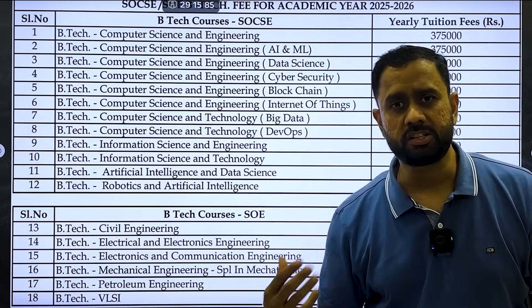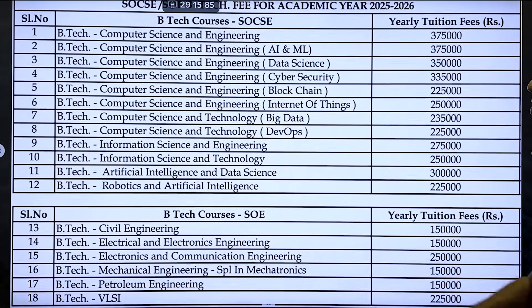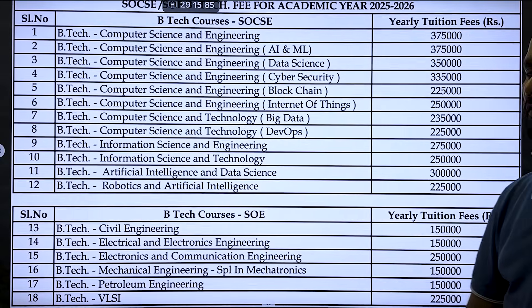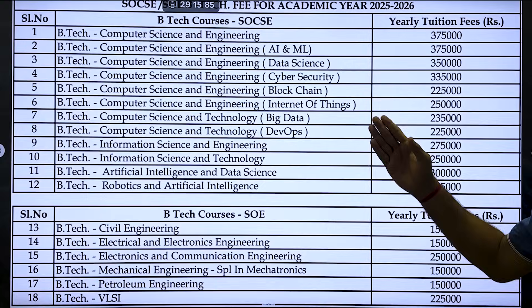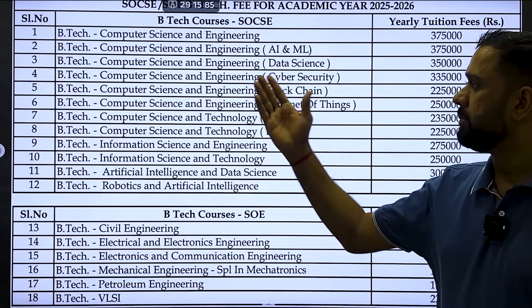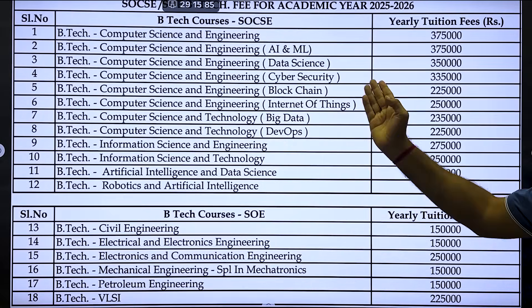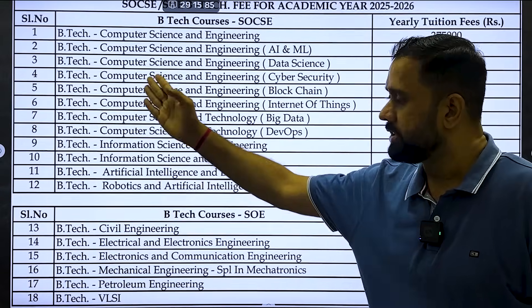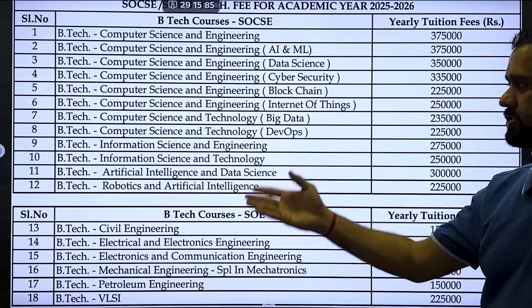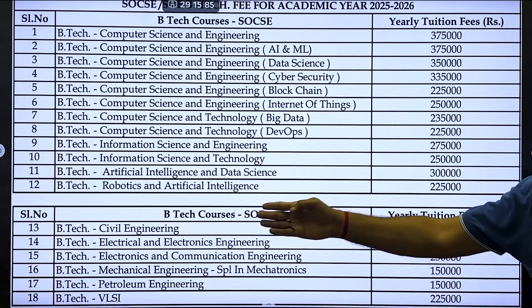The university is very much famous for its BTech program. In BTech Computer Science and Engineering, the fees are 3,75,000 per year. BTech CSE with AIML is also 3,75,000 per year. BTech CSE Data Science is 3,50,000 and BTech CSE Cyber Security is 3,35,000 per year. You can see the full fee structure of all programs by zooming in.